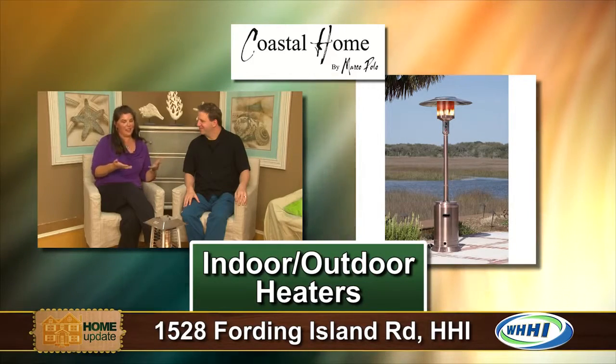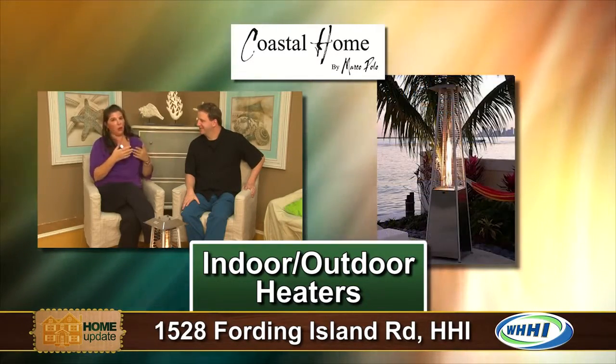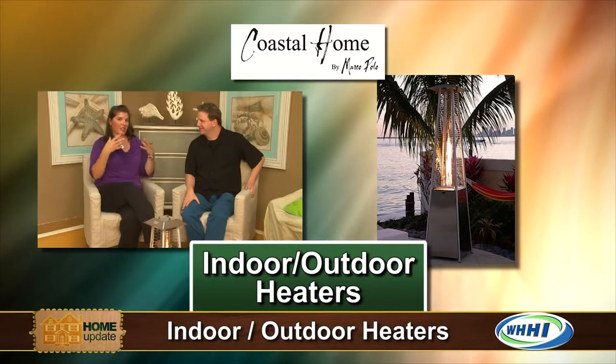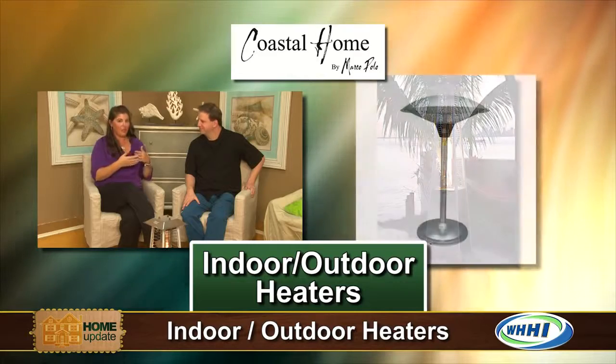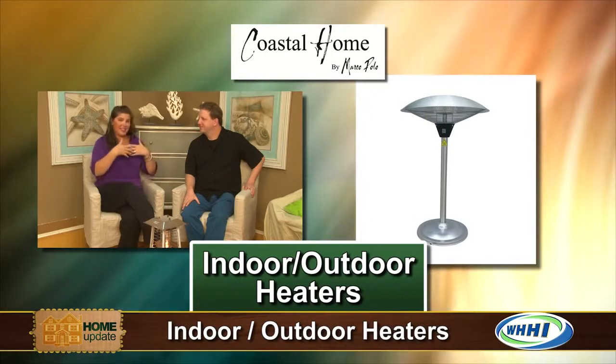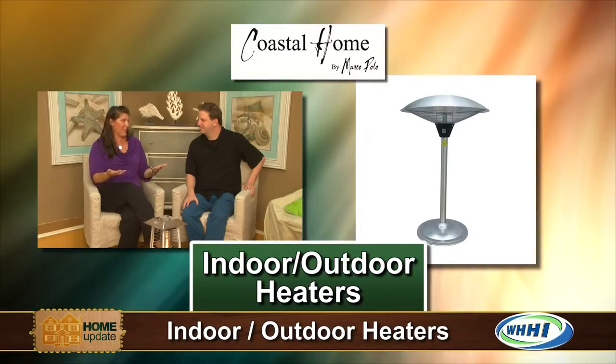One of the things that I love about these outdoor heaters — we've talked about before — is that here on Hilton Head and in the Lowcountry, we have beautiful outdoor space that we really take pride in because it's an extension of our living area. And we want to be able to use that space for as many months out of the year as we can.